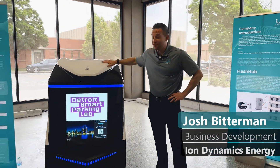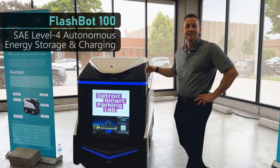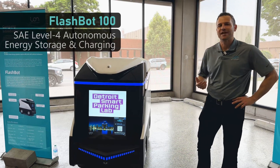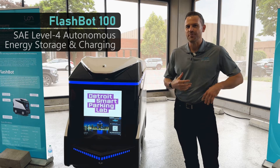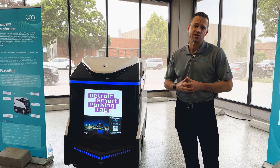We're introducing our FlashBot technology. FlashBot is the world's first Level 4 autonomous driving energy storage and charging robot. It's capable of a lot of different use cases, but here we're demonstrating its EV charging capability.